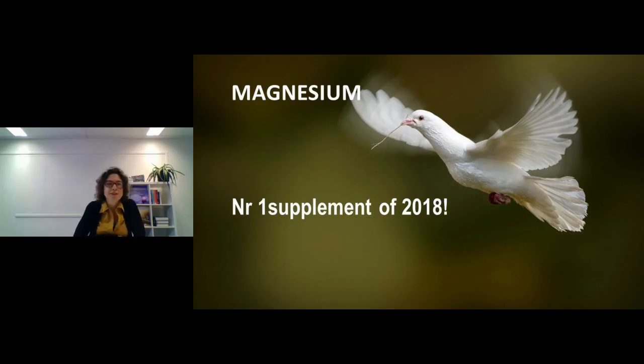Hi there, great that you're here. Thanks for joining this webinar on nano magnesium. As I'm Dutch I need to switch back to English, so if I say something funny, please excuse me. Today we're going to talk about magnesium: what it does, how much we actually need, the differences between the different kinds of magnesium, and of course the benefits of nano magnesium.